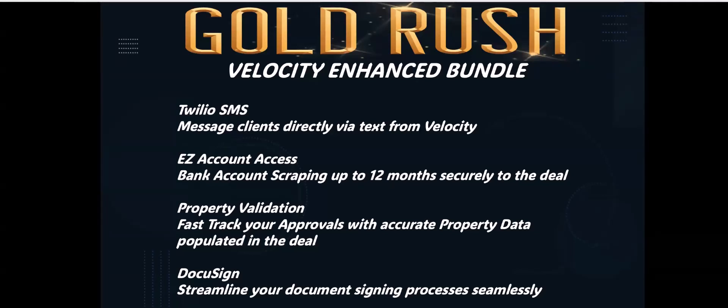Easy Account Access is where you send a link to any applicant and they take that link, sign into their online banking, and safely and securely send bank statements directly to the deal. The third enhanced part of the bundle is Property Validation — you can get a property validation that downloads directly to the deal. It's available in a report to share with the lender and even the clients, pulling from across Canada. Opta is the company that provides it.